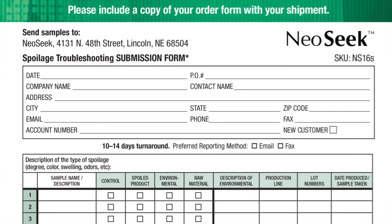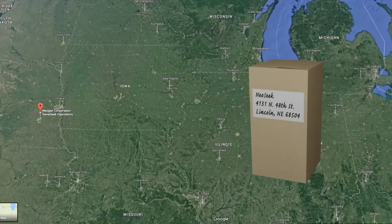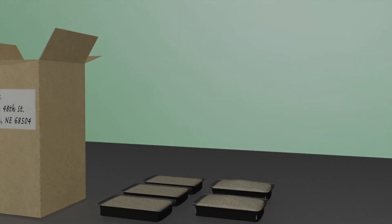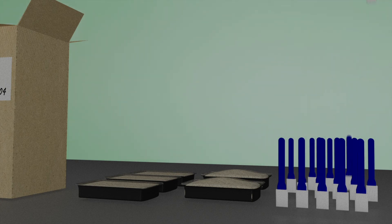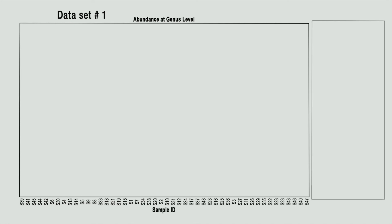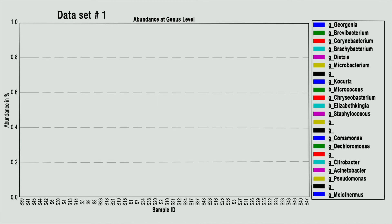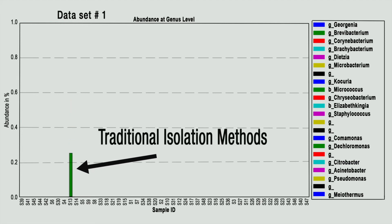For a spoilage investigation, customers fill out our sample submission form, collect 20 samples, and send them to our laboratory. A typical submission set includes a control of samples, spoiled samples, and the remaining samples consisting of environmental, in-process, or raw materials. Using advanced statistical analysis, NeoSeq 16S Metagenomics determines each organism in the sample and its relative abundance. This approach, which does not introduce bias from media, provides a list of microorganisms in a sample, as compared to a single organism ID provided by traditional isolation methods.